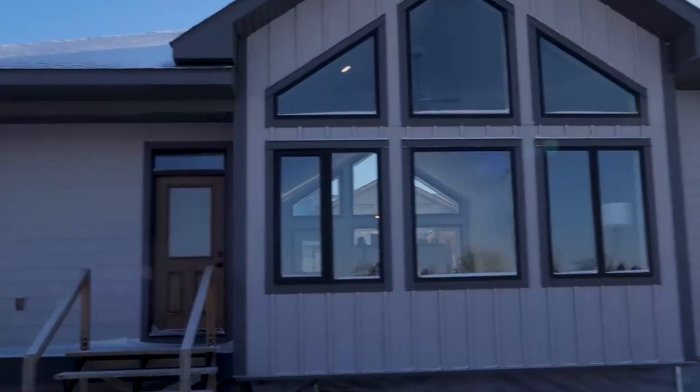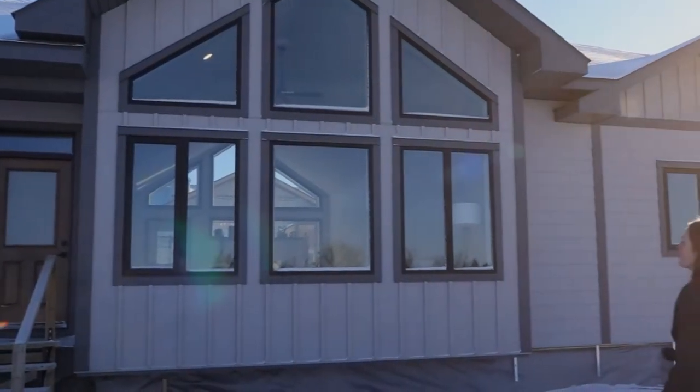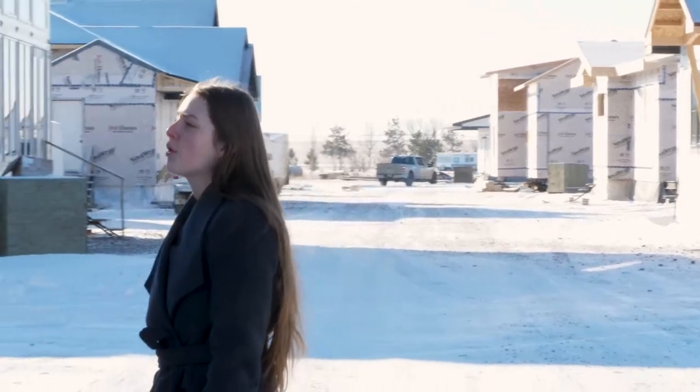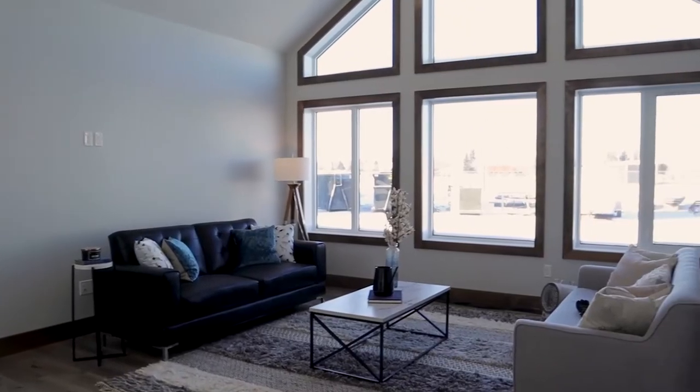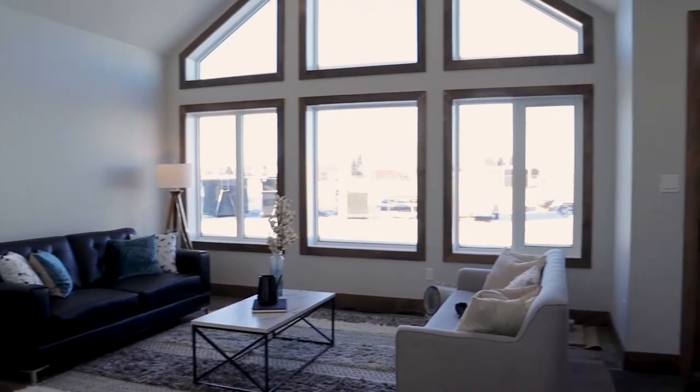This beautiful A-frame is our Sapphire floor plan. It is one of our most popular homes. This show home is staged and we have professional pictures and a 360 tour on our website. It is sold, but we will be building a new one in the future.